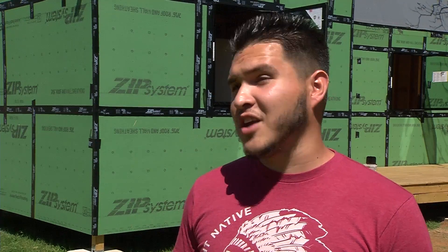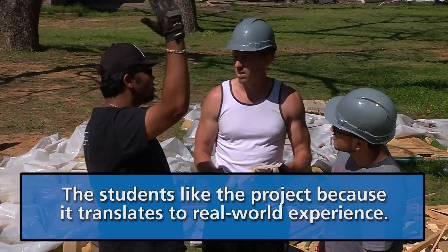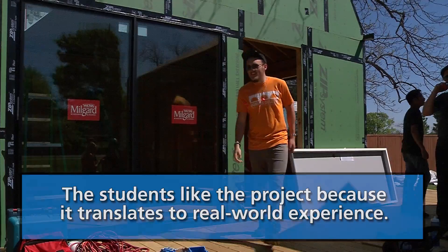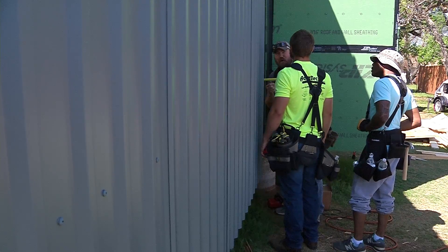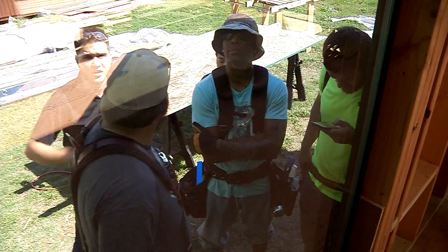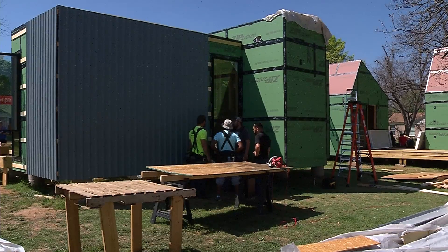It's one thing to draw something and it's another thing to actually build something. Some of these students have already started interviewing for jobs after they graduate this semester, and all the people who interviewed them were immensely impressed to see in their portfolio that they're building something full scale.